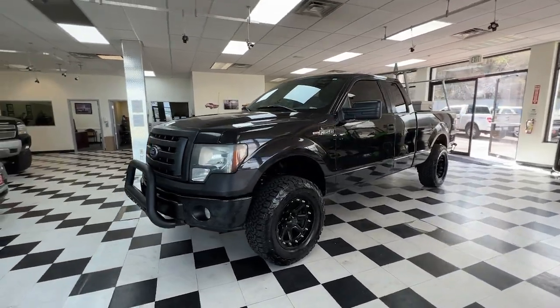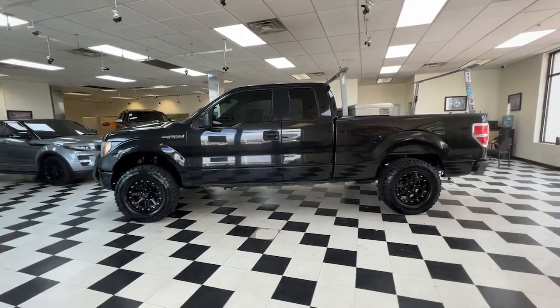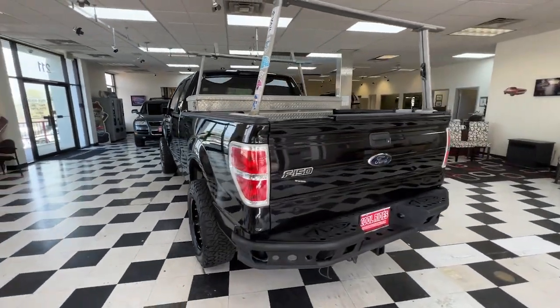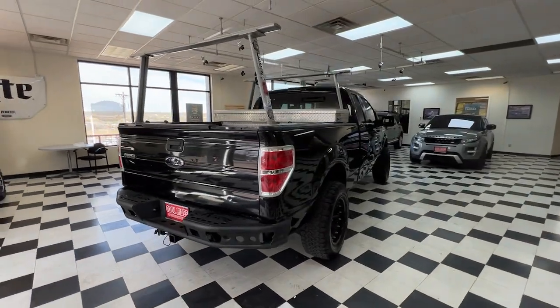You will be amazed by this 2010 Ford F-150. Here's a hard-working Ford F-150, the light-duty, full-size pickup that leverages high-strength steel and military-grade aluminum alloy to bring you class-leading payload and towing capabilities.